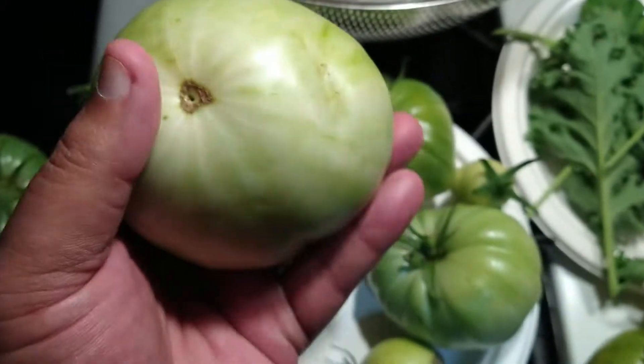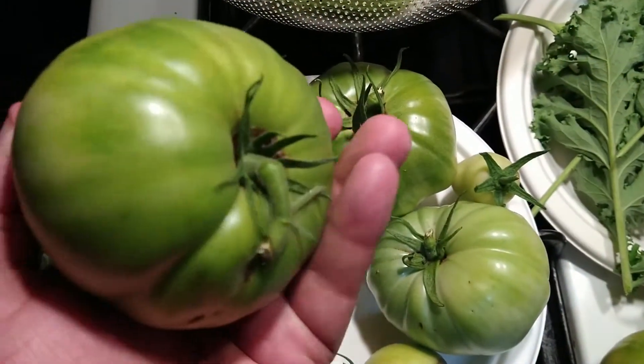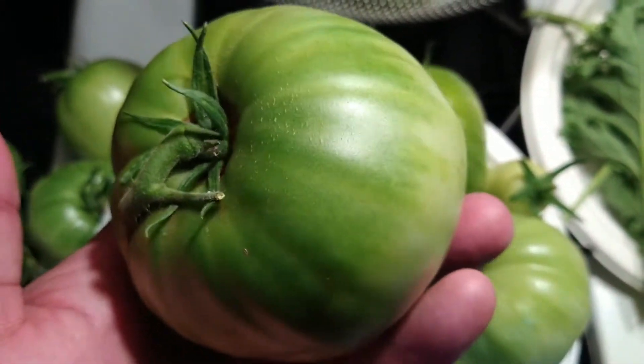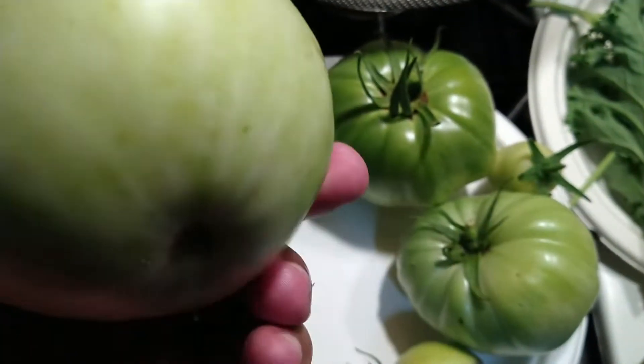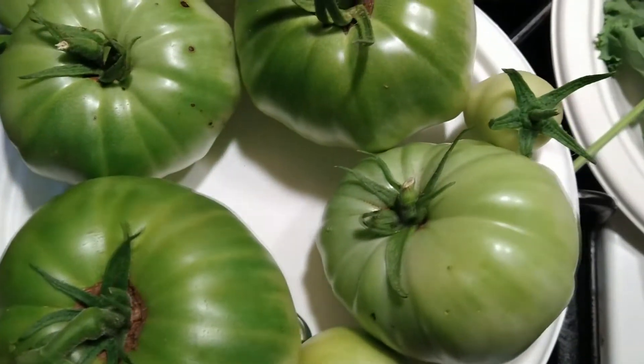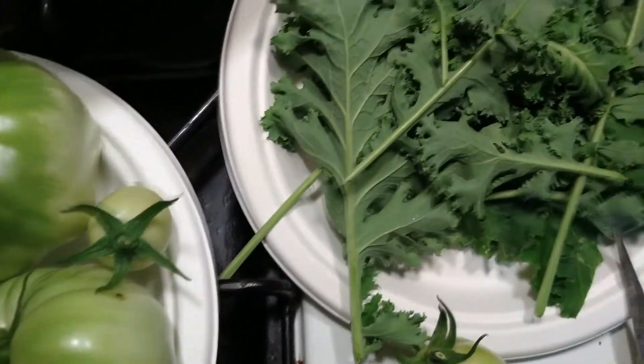This big daddy here — nothing wrong with him. Well, there's a hole there but it's fine, it's been healed up. Yeah, a couple of decent ones. I'm gonna let these get ripe inside so the little rat can't get to them.